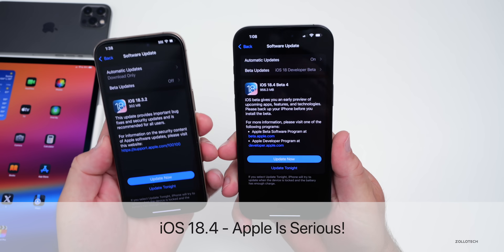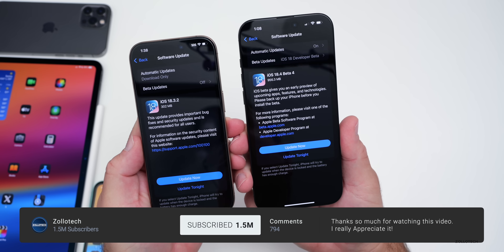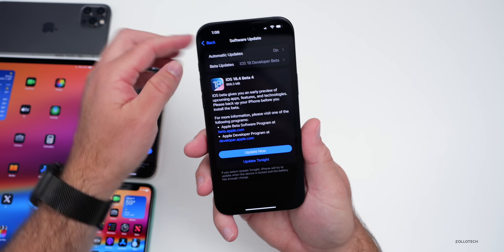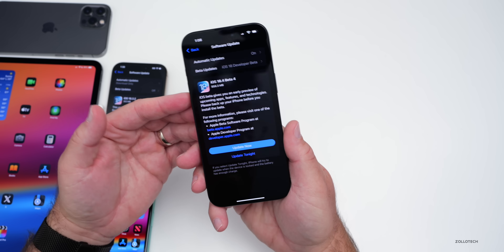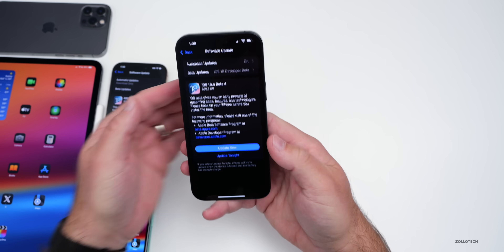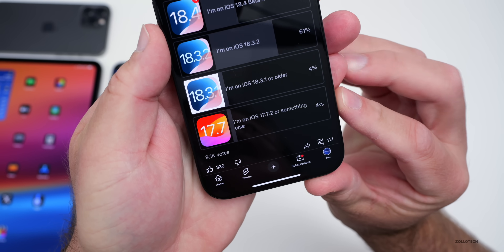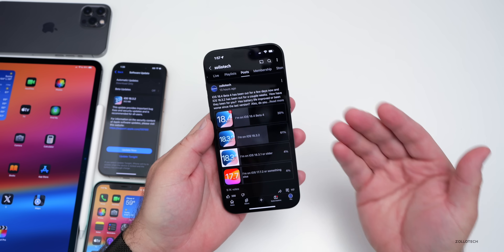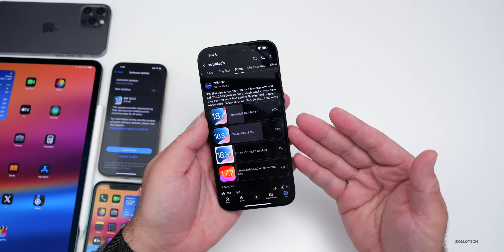Hi everyone, Aaron here for Zollotech. iOS 18.4 beta 4 has been out for a few days and iOS 18.3.2 released to the public a couple weeks ago, but there are even more features and changes to talk about. We'll also cover some Apple news, new features, and the experience using it full time on my 16 Pro Max and iPad Pro. Many of you have been using it full time based on the YouTube community poll with over 9,000 votes and 117 comments — I've gone through all the comments, so be sure to stick around.